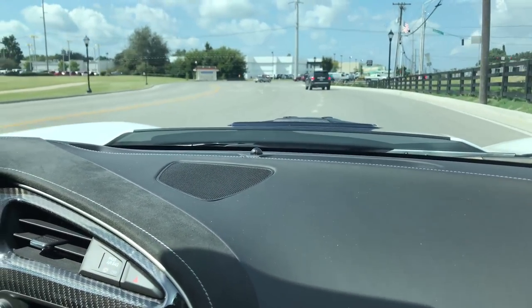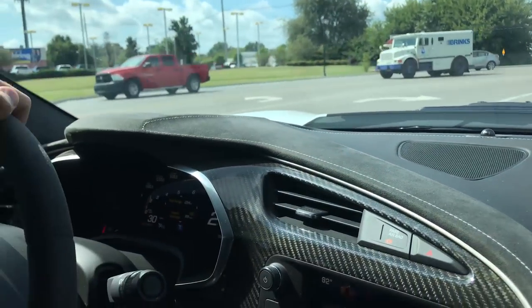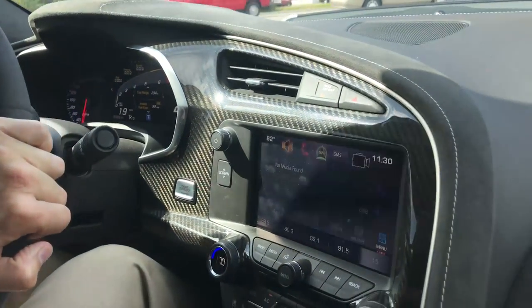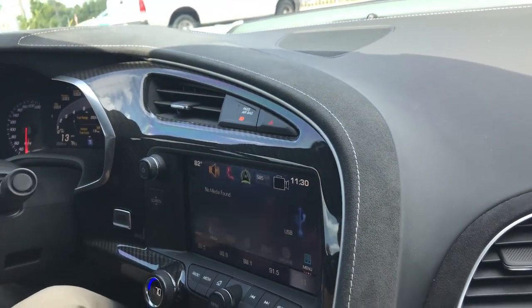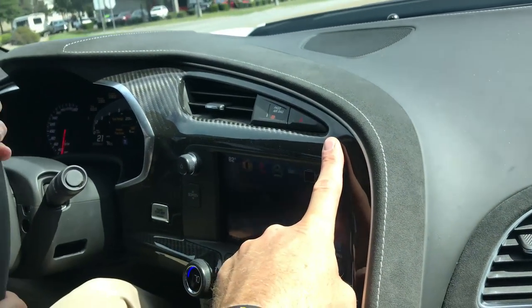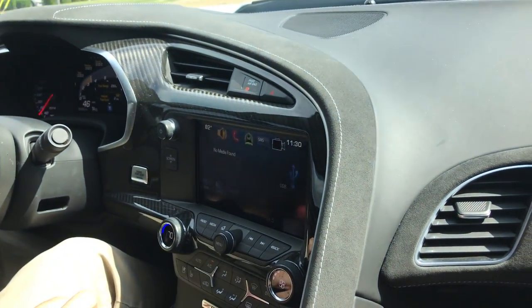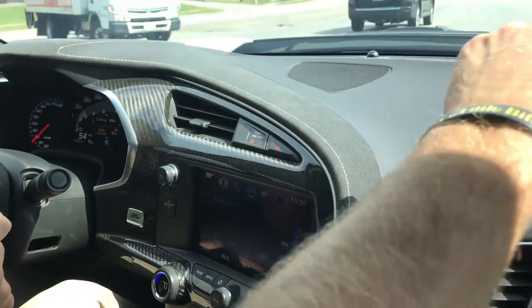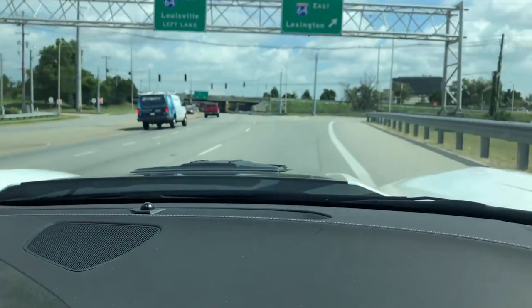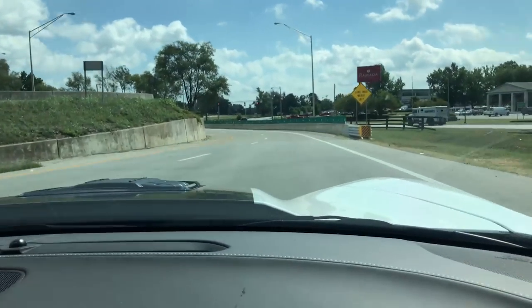I love this carbon fiber interior. When I built my car, this was a thousand-dollar option, and every time I get in my car it's like the number one thing I look at and I'm so glad I spent that money.